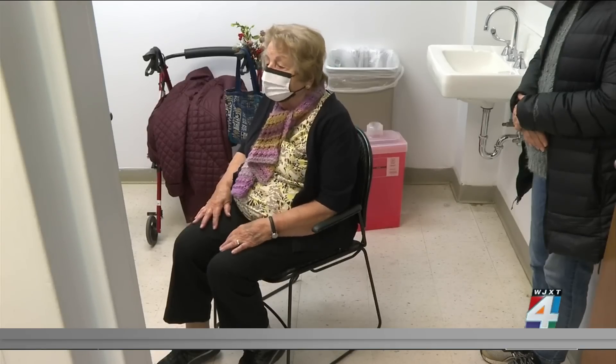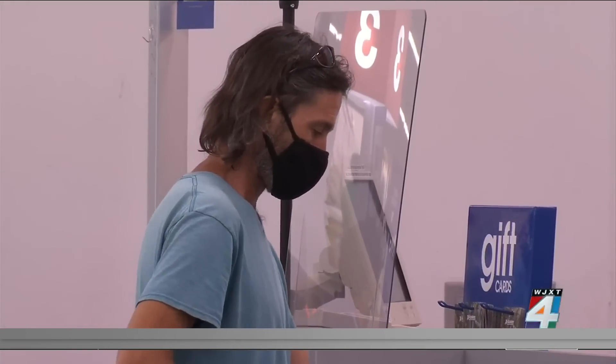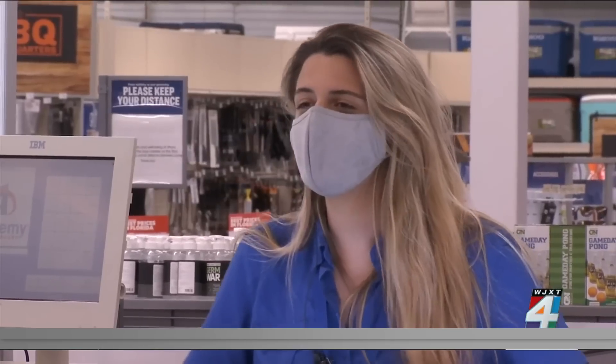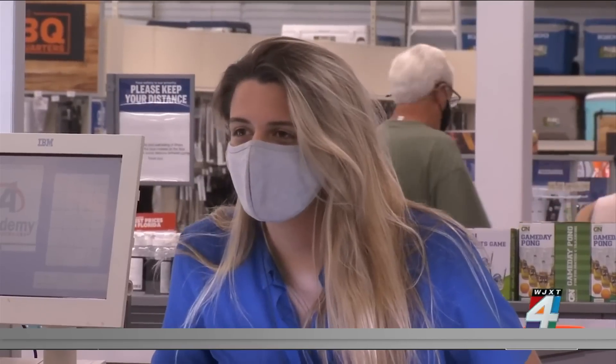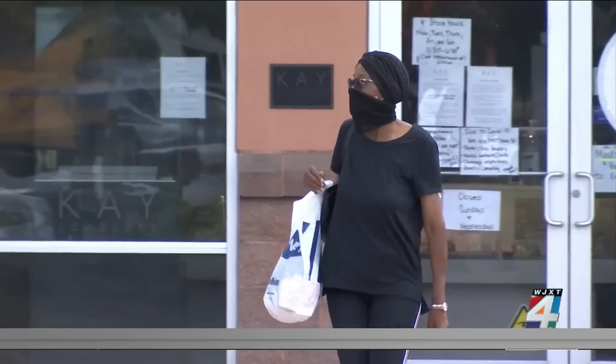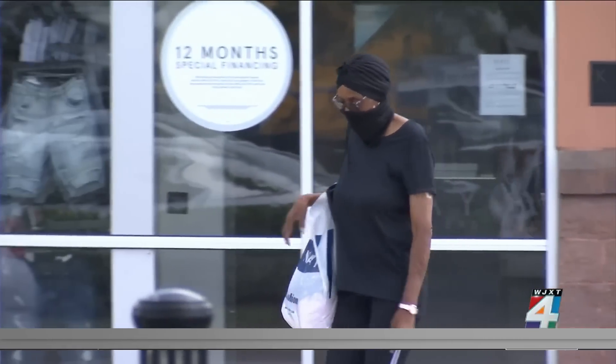Dr. Abijet Dougal is a critical care specialist. He says cloth masks can work too, but it's important to make sure they have at least two layers and can adequately cover your nose and mouth. However, he advises against wearing gaiters or bandanas since they are loose fitting.